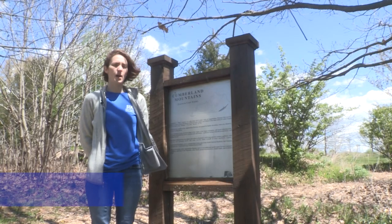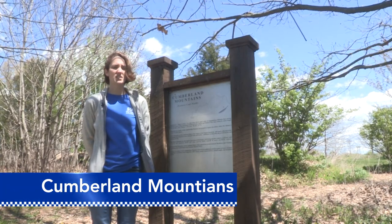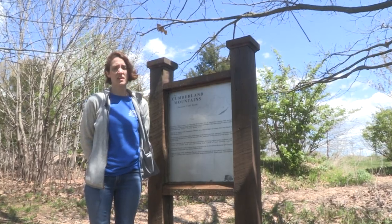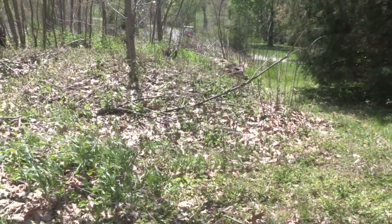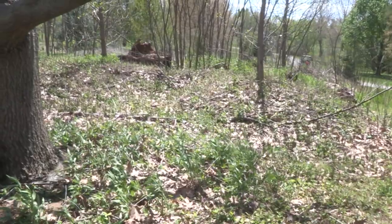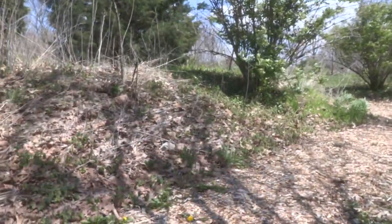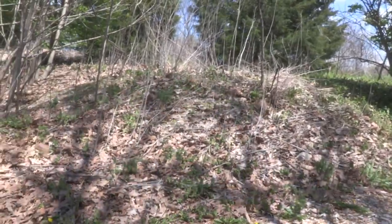We are now in the Cumberland Mountains region of southeastern Kentucky. It is similar in topography and flora to the Appalachian Plateau region but has some of the highest elevations in the state, like Pine Mountain and Black Mountain. Because of these high elevations, there are species found here that are usually found in more northern latitudes but are now of limited distribution in Kentucky. In the arboretum there are constructed mounds that mimic these mountainous regions of the Cumberland Mountains.